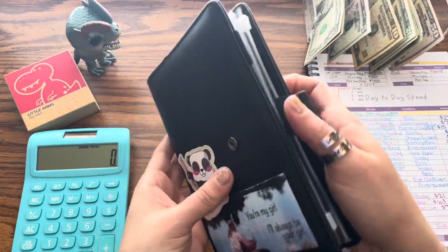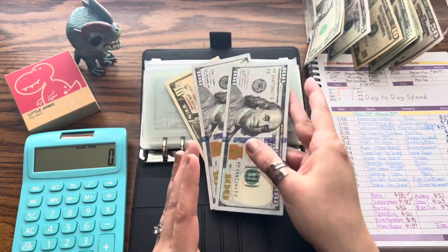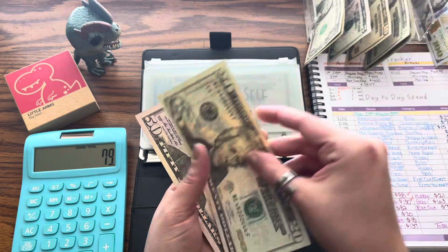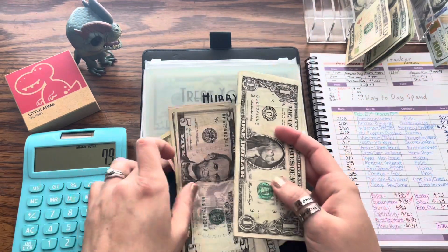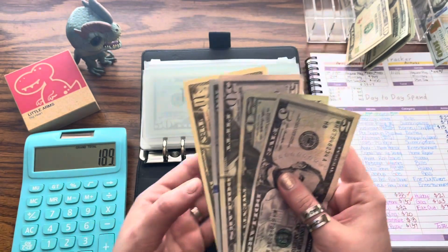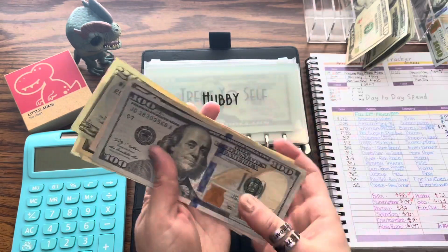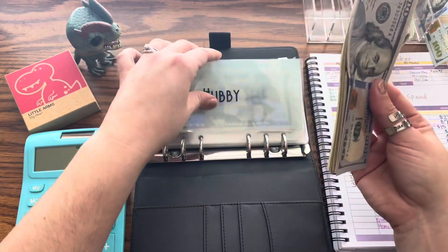Moving on to the 'you and me' binder. Hubby — we need $21. We have $210 so I'm going to have to break one of these hundreds. $100 minus $21 means we need $79 back: $50, $70, $75, $76, $77, $78. This $210 is what he had minus the $21, so we should have $189. I just need one more dollar from another envelope and I'll pay it back so I don't forget. He should still have $188 — I just owe him a dollar.